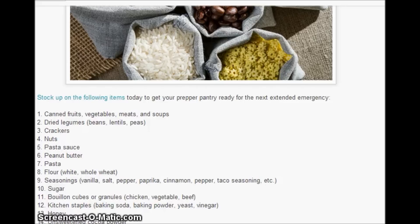So here are 25 things you should stock up on: canned fruits, vegetables, meats, and soup. Dried legumes — beans, lentils, peas, etc. Crackers, nuts, pasta sauce, peanut butter, pasta, flour — white or whole wheat.